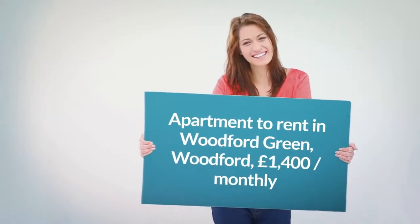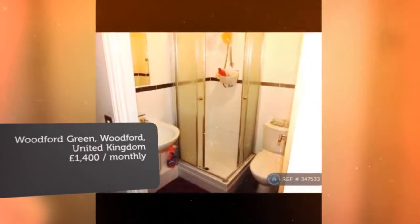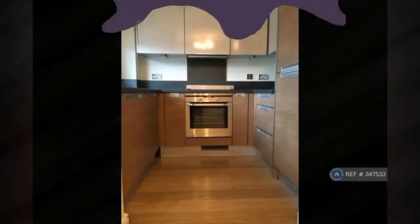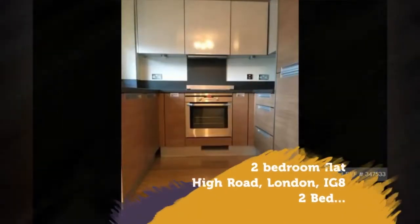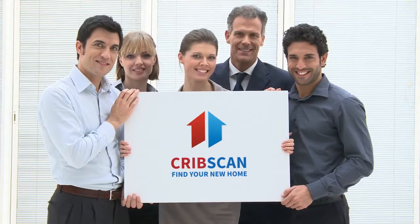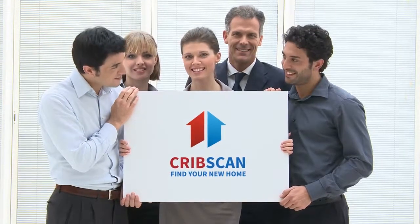Letting information. Date available: Now. Furnishing: Furnished or unfurnished — landlord is flexible. Deposit: £1,400. Letting type: Long term. Added on the 8th of August 2018, one hour ago.